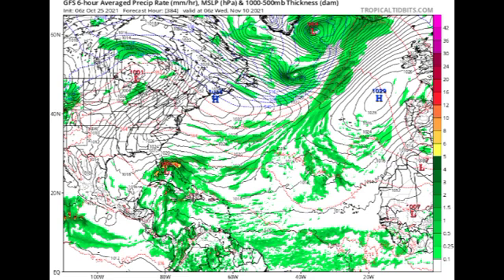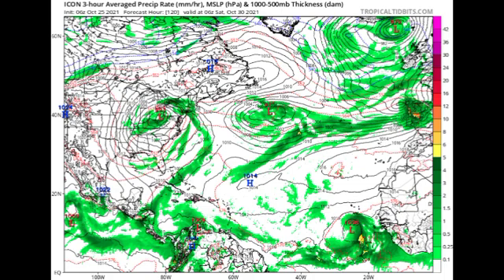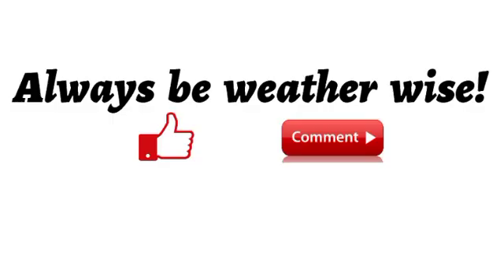Looking at the ICON model, by Saturday the 30th, ICON is showing a 1006 millibar low pressure system developing off the coast of Africa. Usually at this time of hurricane season storms typically develop from the South Caribbean, but once conditions are right in the main development region — without a lot of Saharan dust or unfavorable wind shear — there is a chance some development could take place. We'll definitely have to wait and see. That's it for this updated video on the tropics — if you found it informative please give a thumbs up, share your thoughts in the comments, and always remember to be weather wise.